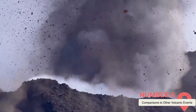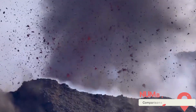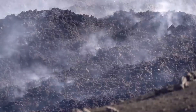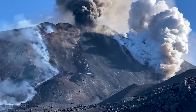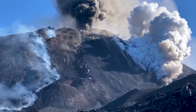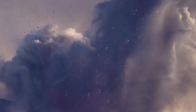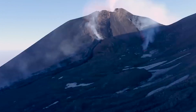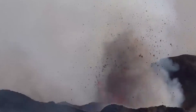When considering the potential eruption of Axial Seamount, it's helpful to compare it to other major volcanic events, particularly those that have impacted the United States. One of the most notable examples is the eruption of Mount St. Helens in 1980. This catastrophic eruption in Washington state caused widespread devastation, killing 57 people and causing billions of dollars in damage. While Mount St. Helens was a land-based volcano, the eruption at Axial Seamount, although underwater, could have similarly far-reaching consequences, particularly if a tsunami were triggered. The devastating impact of Mount St. Helens serves as a reminder of how unpredictable volcanic eruptions can be, and how even remote volcanoes can pose a major threat.